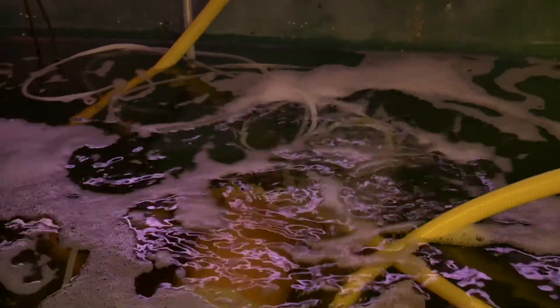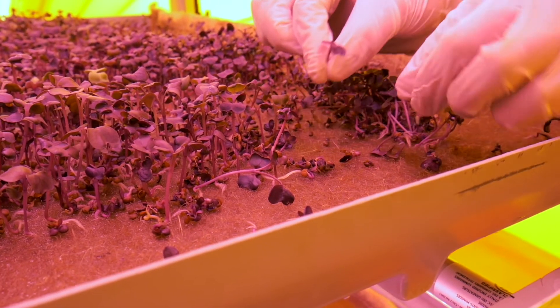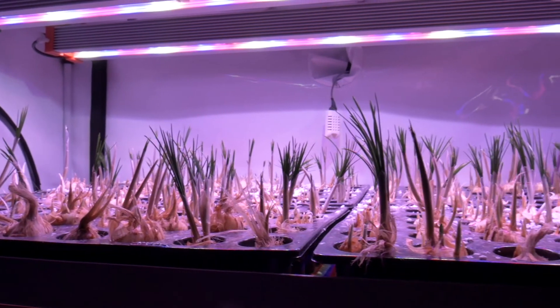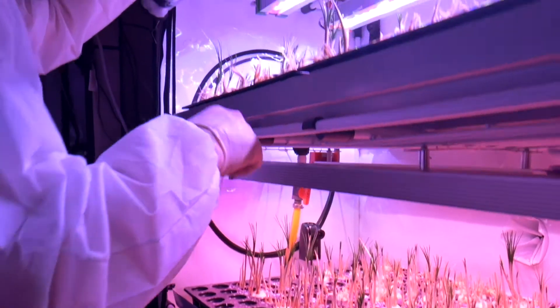It is a multi-level hydroponic production system where different species of microgreens are cultivated, appropriately selected for their high content of vitamins and natural antioxidants. These are able to reach the ideal state of growth for consumption in just 10 to 15 days.